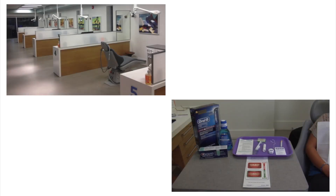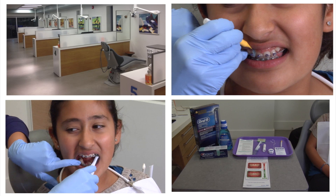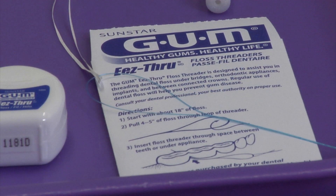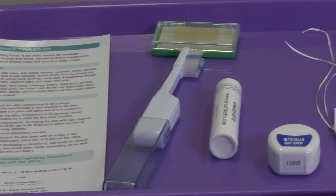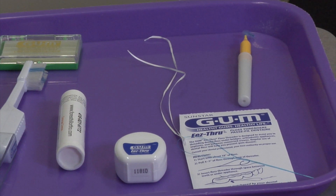At Forestill Orthodontics we want to give you the best result possible, and to do that you have to put in some effort as well by keeping your teeth clean. So it's really important to brush, floss, and proxy brush every single day to ensure a healthy, clean smile.